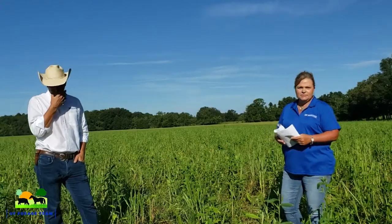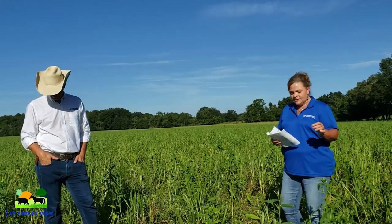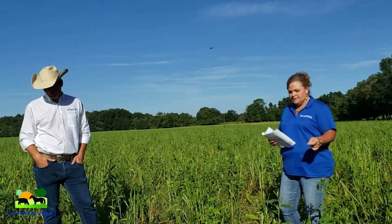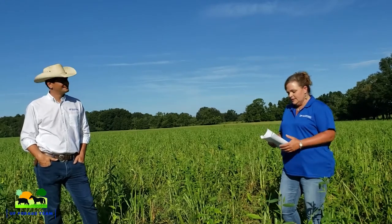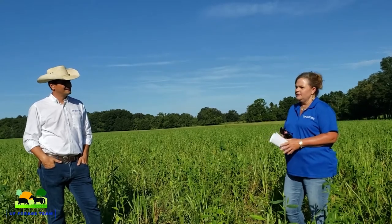Thanks to Joel for putting this blend together for us — we've got cow peas and lots of legumes, sun hemp, sunflowers, sorghum sudan, buckwheat, stonewall, and soybeans.